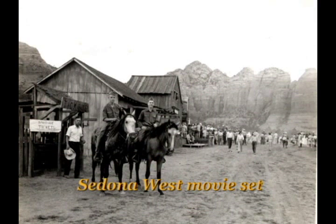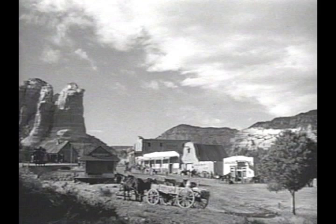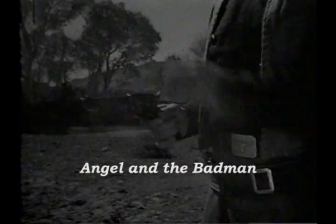In 1945, Republic Pictures built the Sedona West movie townset and moved the Old Depot building here from Winona, Arizona. It served as the telegraph office in John Wayne's Angel and the Badman.